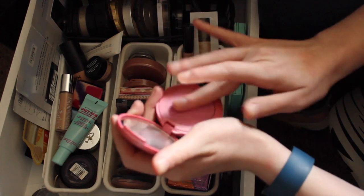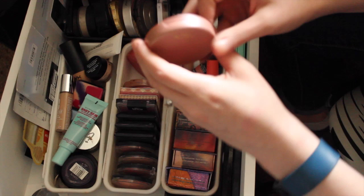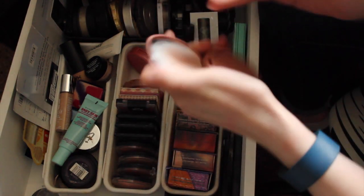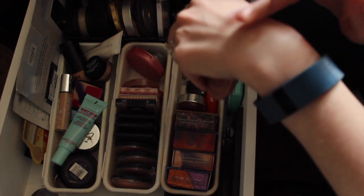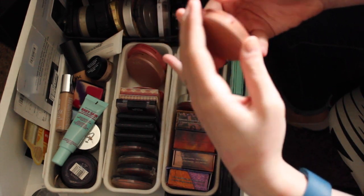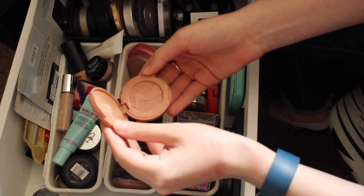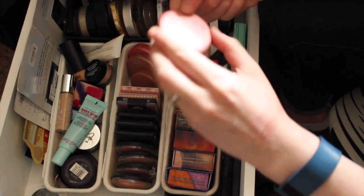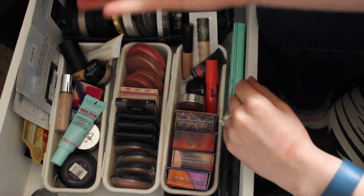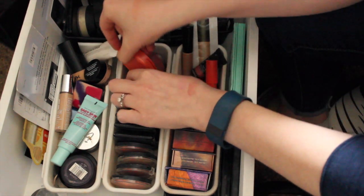These are all Tarte blushes which I really like, but I discovered they develop hard pan pretty quickly. This one is Doll Face, which is like a really pale pink that I used to love but haven't worn in a long time. This one is Exposed, which does have hard pan — it's a really pretty color. I'm gonna keep all of my Tarte blushes. This one is Stellar, which I think I got in a trade, and then this one is Glisten. I also have Tipsy, which is orange — I'm gonna stick that in here for now too.